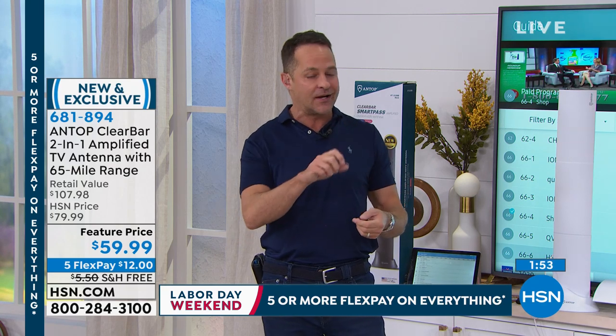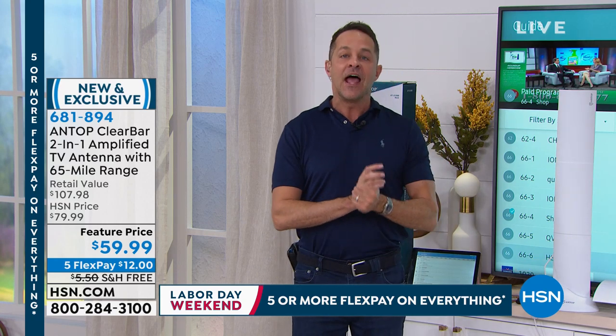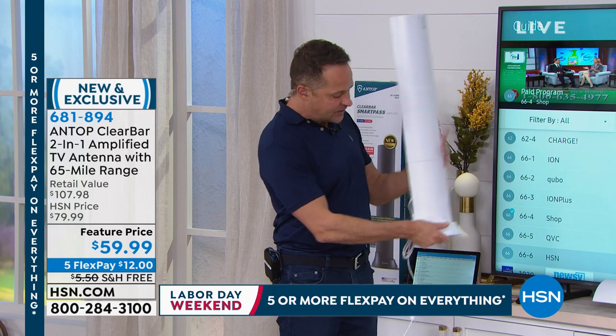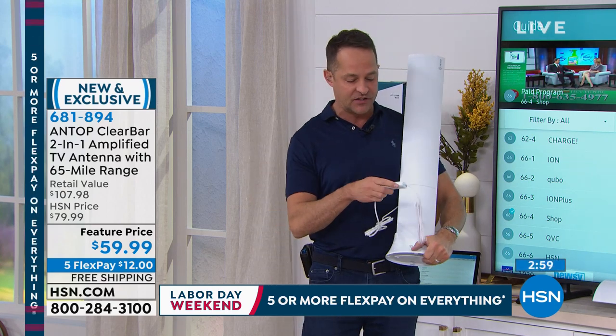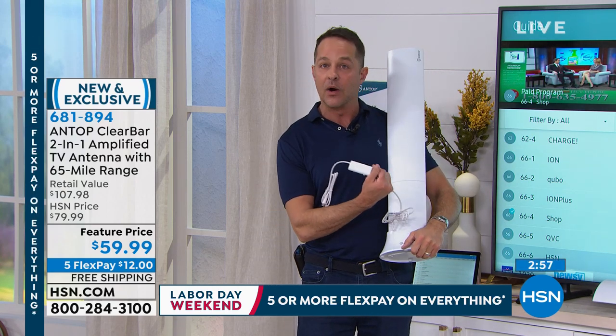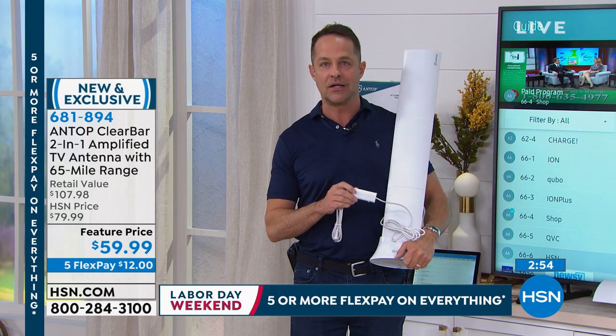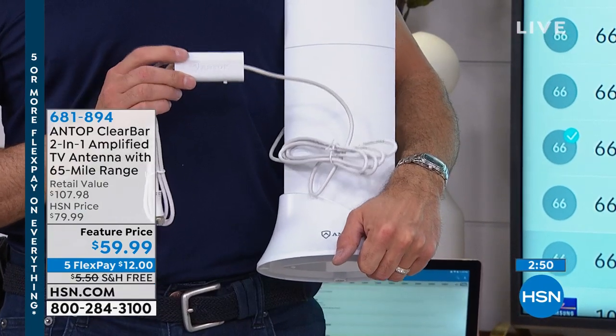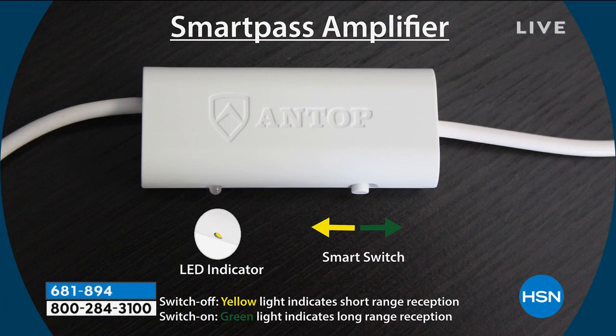This screws in — coaxial cable — just like you would screw in your cable. It also has a SmartPass amplifier. This is what's called an amplified or powered antenna — it's why the reception is so darn good. We talk about that 1080p reception, even up to 4K if that's what they're broadcasting in your area. This is the SmartPass amplifier. All you do is plug it in and turn it on, and even your lower channels — your UHF and VHF — they all come in beautifully.